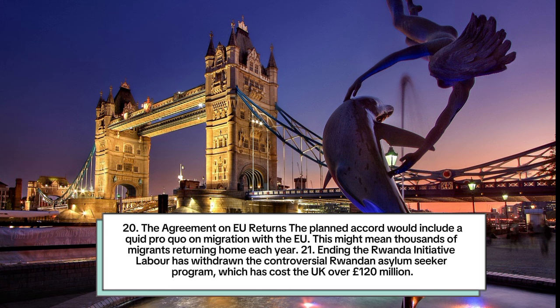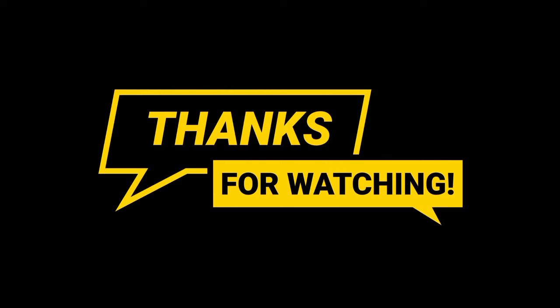Number 21: Ending the Rwanda initiative. Labour has withdrawn the controversial Rwandan asylum seeker program, which has cost the UK over 120 million pounds.